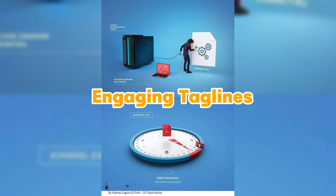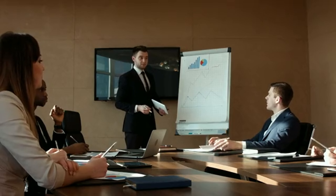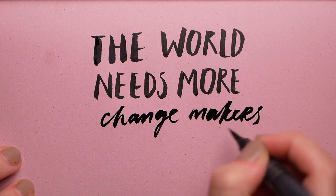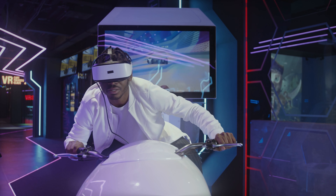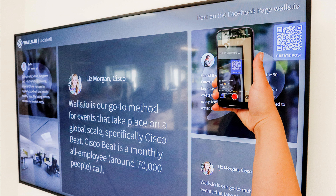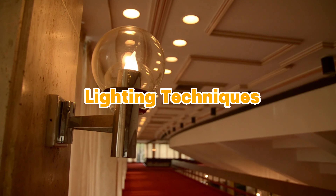Craft compelling and concise taglines that capture the essence of your brand and offering. A catchy and memorable tagline can pique curiosity and entice attendees to visit your booth — keep it short, snappy, and easy to remember. Consider incorporating interactive elements into your trade show signs, such as touch screens, augmented reality features, or QR codes that lead to additional information or interactive demos.